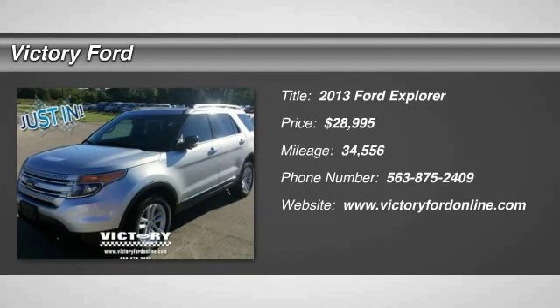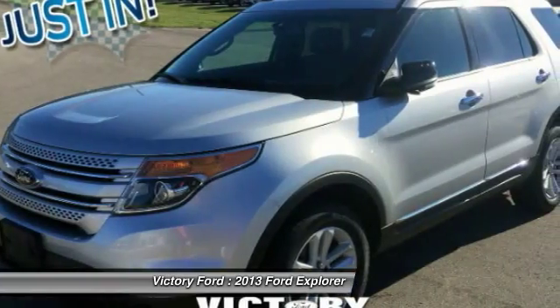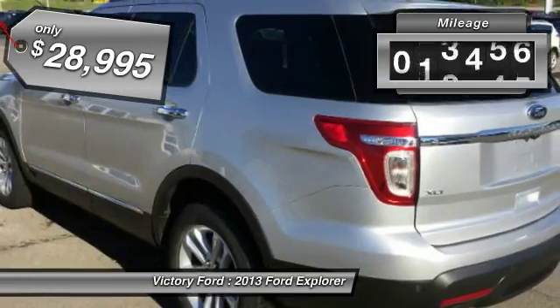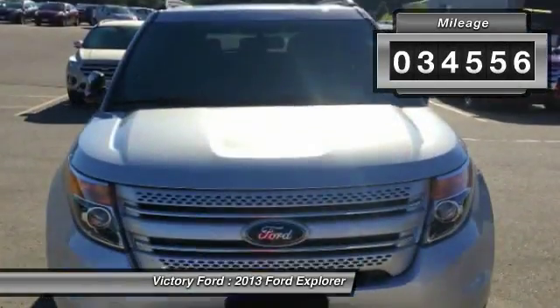The 2013 Explorer. You've got a lot of capabilities to call on in a Ford Explorer. Don't underestimate your choices — it is priced below $30,000. This vehicle has less than 35,000 miles.